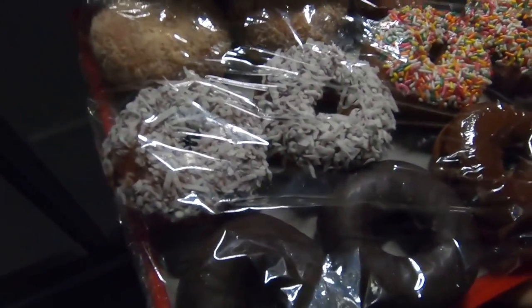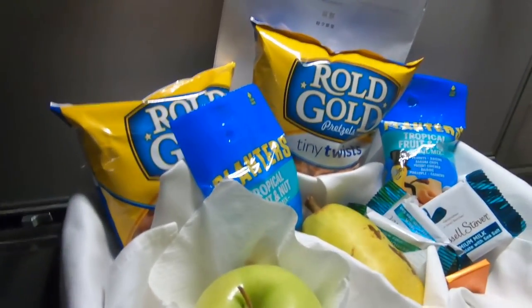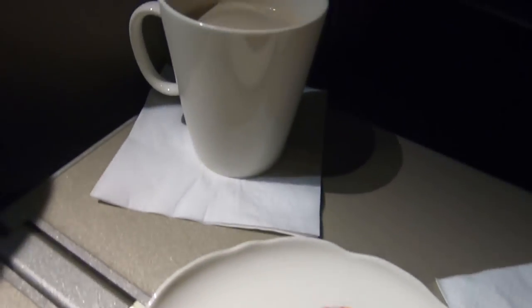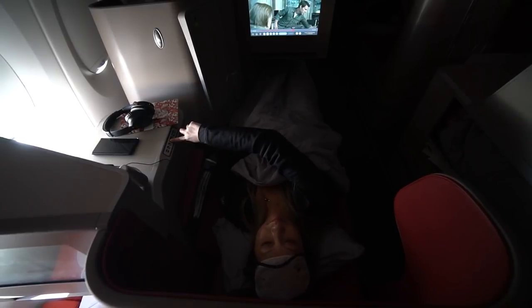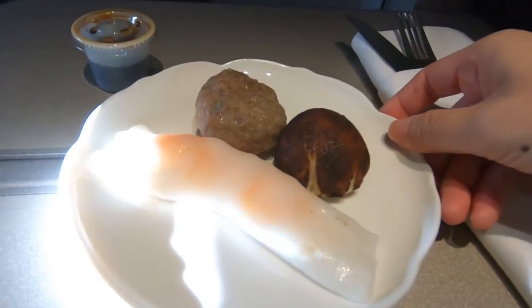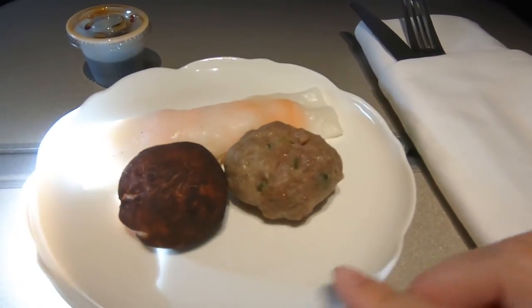For the mid-flight snack there was an assortment of donuts available, and if you want a healthier option there were also snacks and fruits. Of course I opted for the spookable donut and a milk tea. The assorted dim sum consisted of a shrimp noodle roll, a mushroom bell, and a meatball.